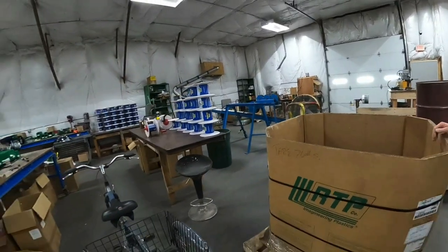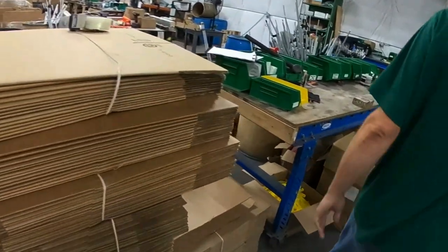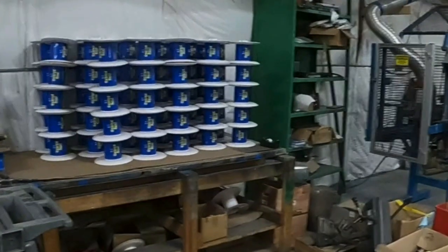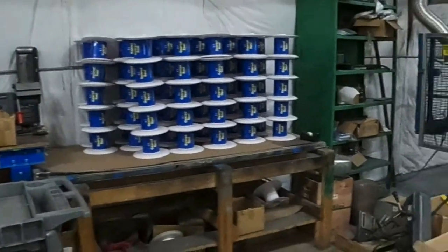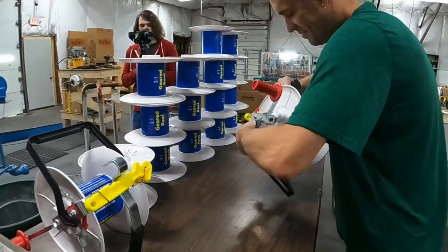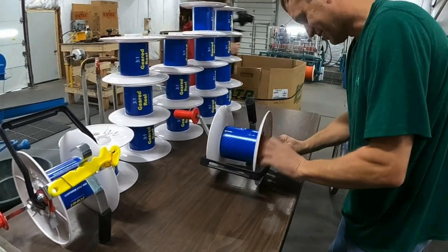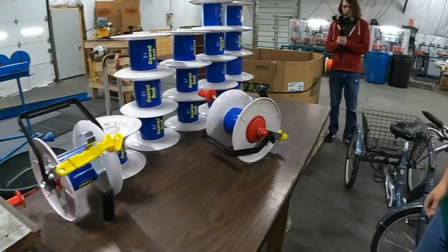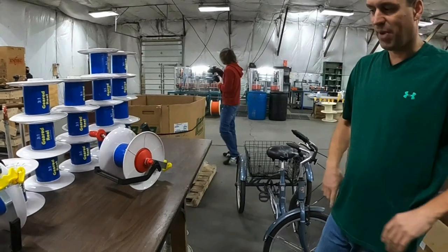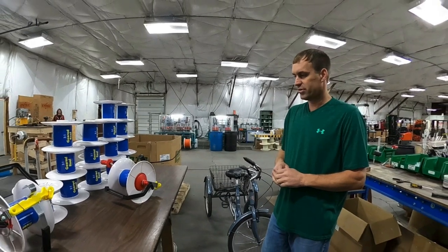Now we make our geared reels here. They come in with all kinds of different parts, we assemble them and make sure they work right and are cranking out good. A lot of folks are using the three-to-one geared reels — that's the most popular reel by far. We sell several different brands of the three-to-one and each of them far outsells the other. Myself, I like your mini reels — I've got 60 or 70 of the mini reels.